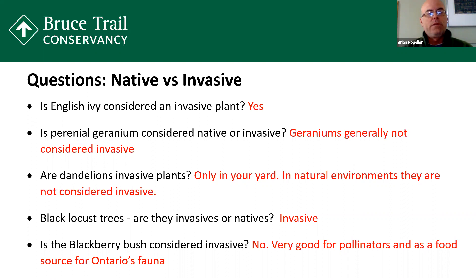Dandelions are considered a low-level invasive plant, although people will say they're invasive in their yard, which is true. In natural environments, you don't really see dandelions out-competing other species — they really do well in yards though. Black locust trees: are they invasive or native? Black locusts are non-native and they are invasive. They really take over an area. There is a native locust called the honey locust, and it's a beautiful tree. So if you want to take down your black locust trees, replace them with honey locust. Is the blackberry bush considered invasive? No — blackberries are in the bramble genus along with raspberries and purple raspberry bush. Those are all really good plants, great for pollinators, and a great food source for our native species and for us as well.